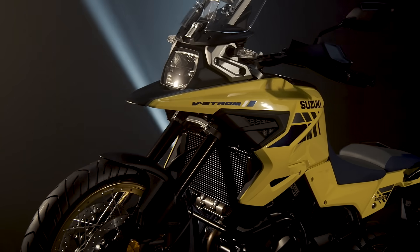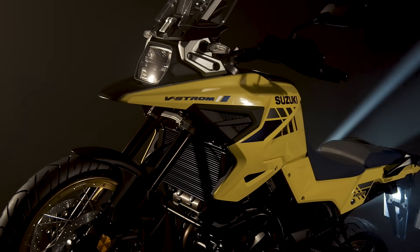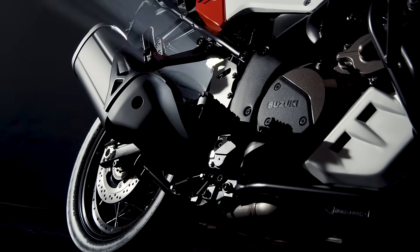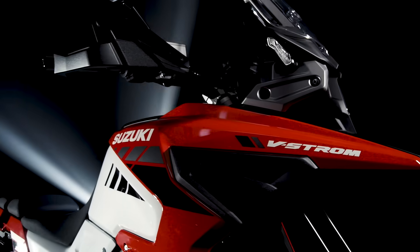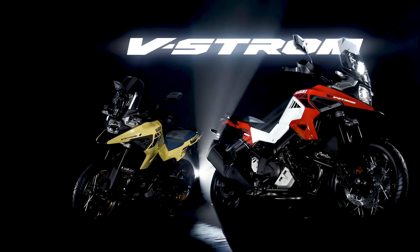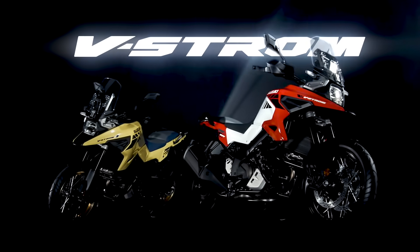V-Strom 1050. The all-new V-Strom 1050. Introducing the ultimate sports adventure tourer for every road. Powerful V-twin engine and high maneuverability that gives the rider more comfort on long rides. The master of adventure.